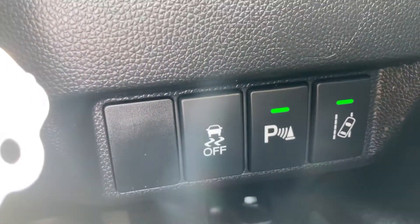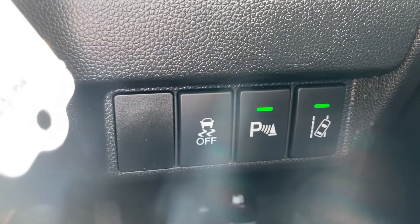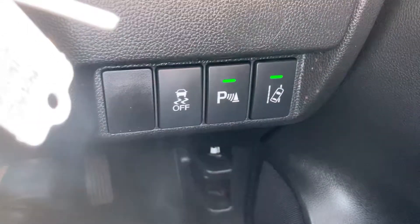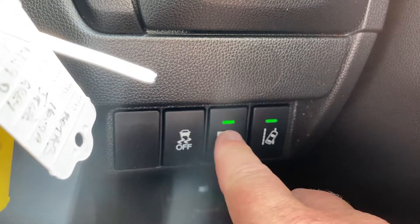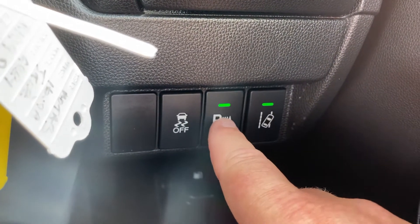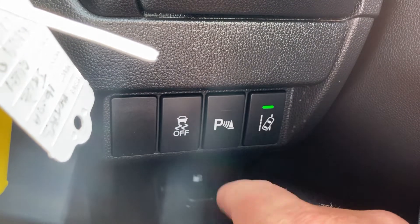Just below here, below the cup holder, you've got controls for the lane keeping assist, the electronic stability control, and the parking sensors — with the parking sensors on or off. So if you're stuck in traffic and you don't want the beeping when people get close to you, you have the facility to turn that off.